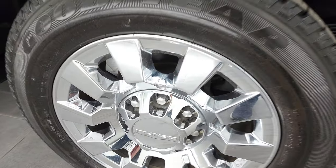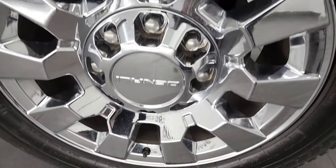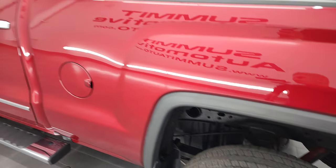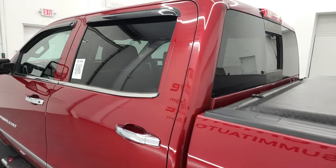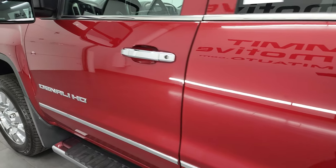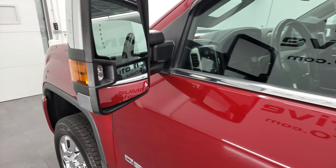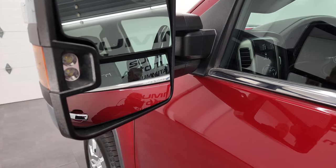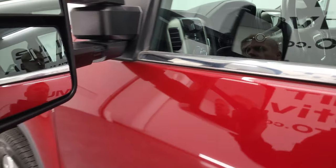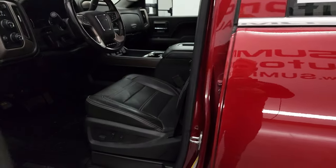Coming around to the back rim — no major scuffs or scrapes on there, looks really good. Down the rest of the side of the truck, the doors and cab are all in very nice condition. This one does have the telescopic tow mirrors with built-in directional signals and LED side lights. They do telescope out, and they do power fold in, which I'll show you in just a second.